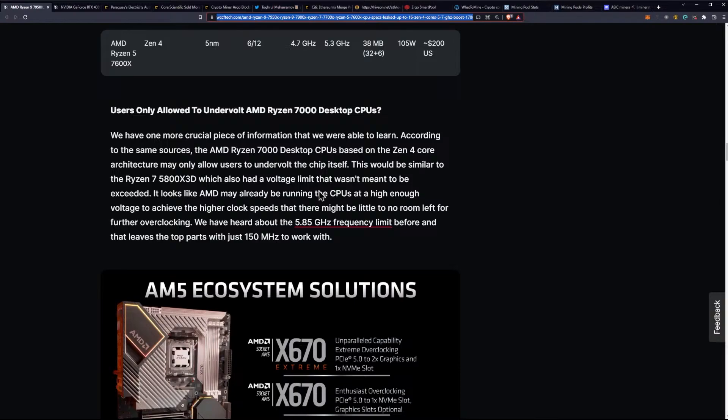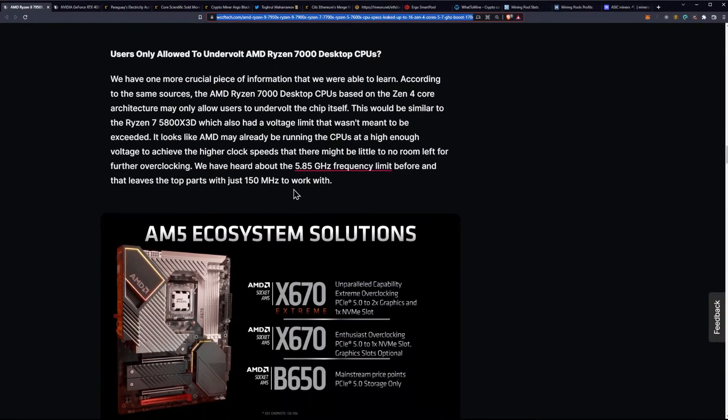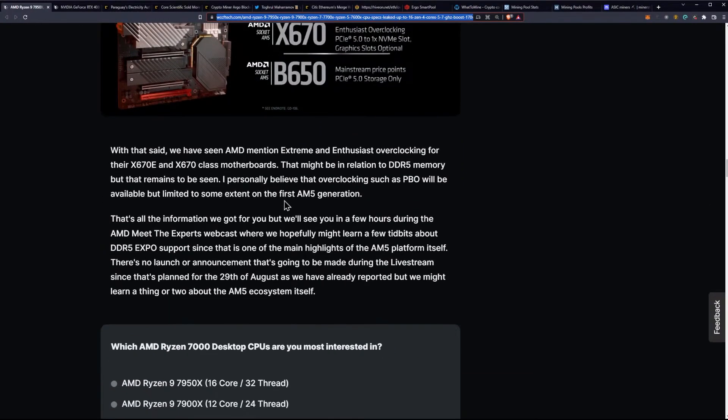There is one more crucial piece of information: according to sources, the Ryzen 7000 desktop CPUs may only allow users to undervolt the chip. This would be similar to the Ryzen 7 5800X3D, which had a voltage limit not meant to be exceeded. It looks like AMD may already be running the CPUs at high enough voltage to achieve the higher clock speeds, leaving little to no room for further overclocking. With a 5.85 gigahertz frequency limit reported, that leaves the top parts with just 150 megahertz to work with. AMD has mentioned extreme overclocking for X670E and X670 motherboards, which may relate to DDR5 memory. PBO overclocking will likely be available but limited to some extent on the first AM5 generation.